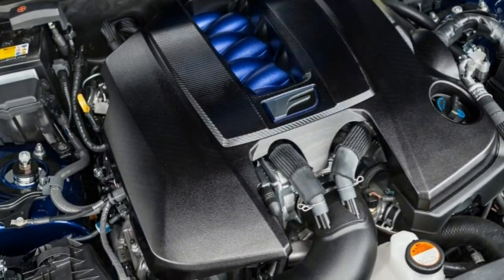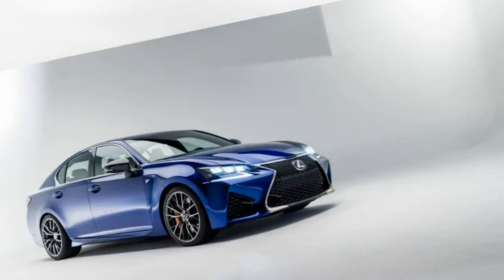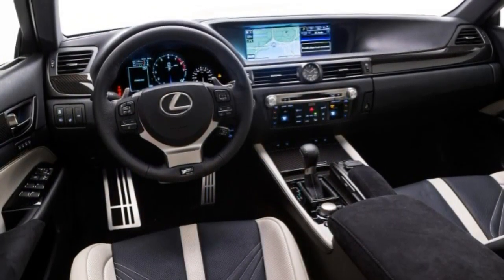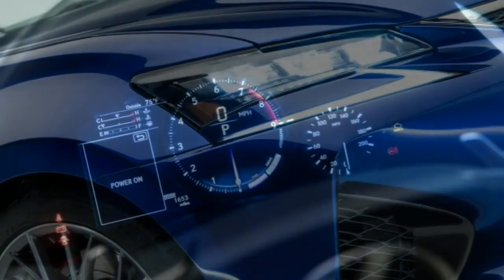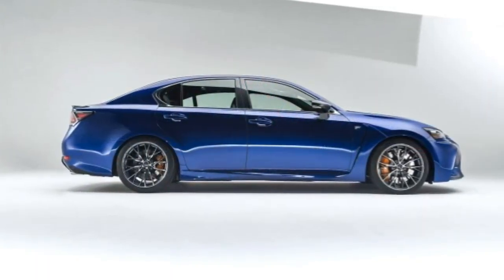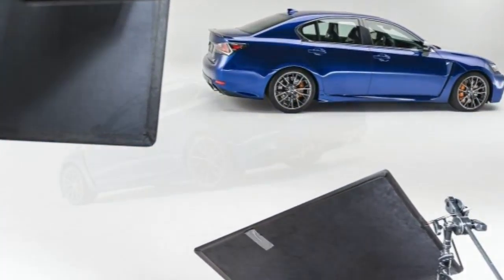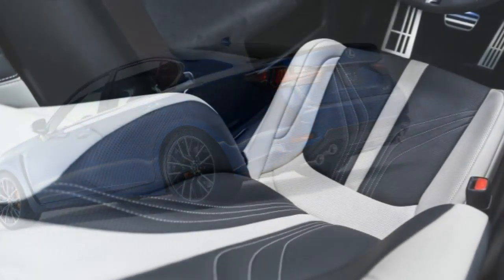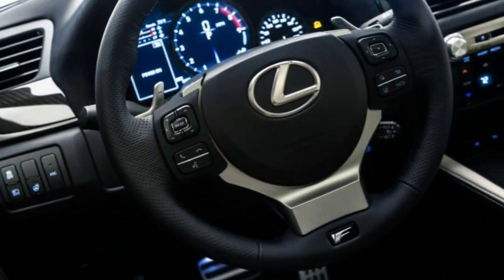The GSF is the fourth member of the brand's performance-oriented F lineup, and borrows from its stable mates to ratchet up its firepower and capability. Lexus F models are a response to BMW's M-Division, Mercedes-Benz AMG, Cadillac's V-Series and Audi's RS models. Based on the existing GS350, the GSF boasts more aggressive bodywork, quad tail pipe tips, carbon fiber accents and 19-inch wheels.